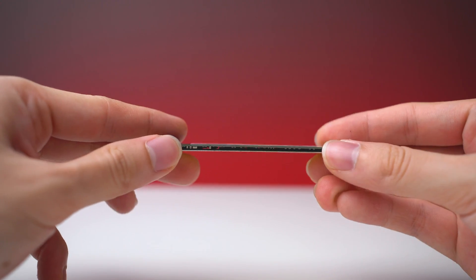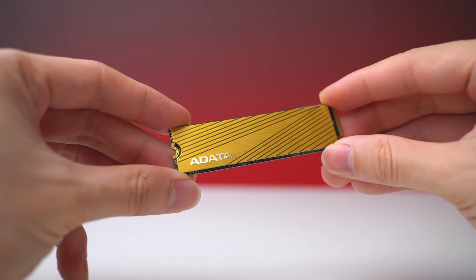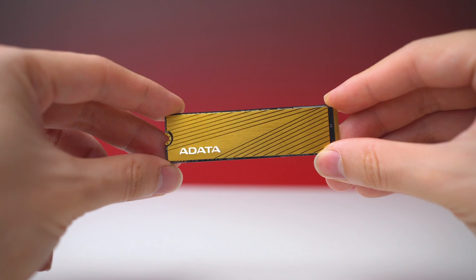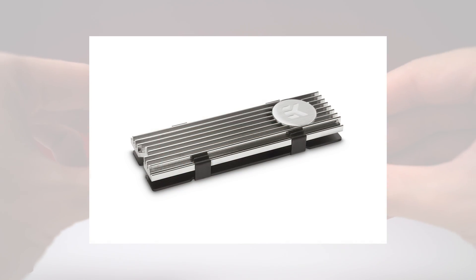Design-wise, it's a single-sided NVMe so it can be good for low-profile notebooks. It has a thin aluminum alloy heat spreader with gold finish. It acts as a thermal buffer rather than cooling.